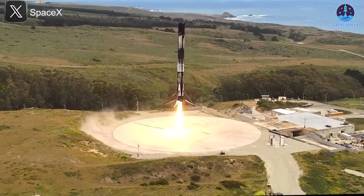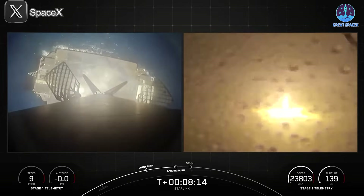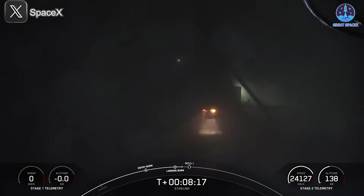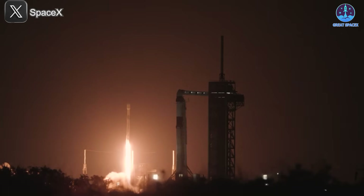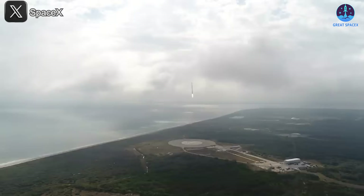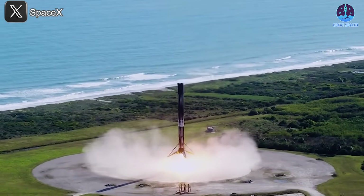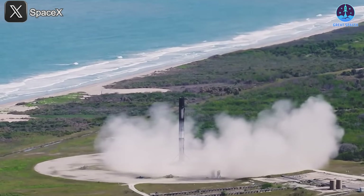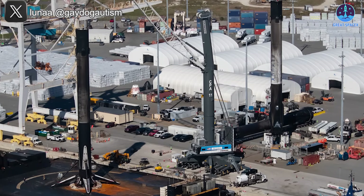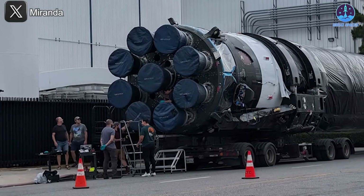Right now, the Falcon rocket family benefits from two distinct landing methods: touchdown at designated landing zones and precision landings on autonomous drone ships. This dual approach has given SpaceX unmatched flexibility, allowing it to adapt to the diverse demands of Falcon rocket missions. As a result, records continue to be shattered. To date, SpaceX has successfully landed Falcon boosters more than 420 times — an achievement that remains unmatched in the industry. Many of these boosters have been reused multiple times, with B-1067 leading the pack at 26 launches and landings, while B-1088 sets a record turnaround time of just nine days.